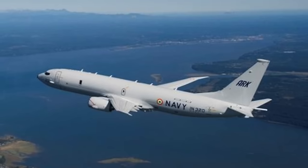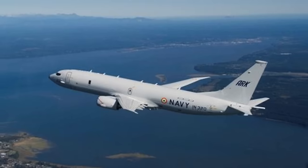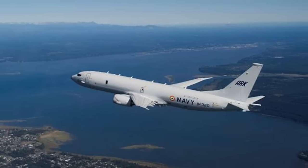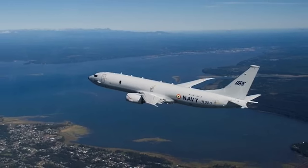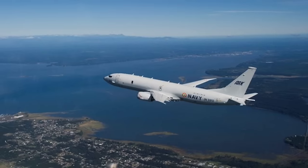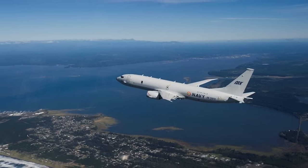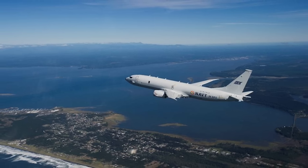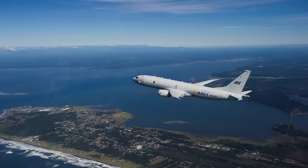Reports suggest that two aerial platforms, a P-8I and a Sea Guardian, were pressed into action to coordinate this. The Boeing P-8 is a long-range multi-mission maritime patrol aircraft capable of conducting anti-submarine warfare, anti-surface warfare, search and rescue, and intelligence, surveillance, and reconnaissance missions. The P-8 is equipped with AN/APY-10 radar installed on the enlarged nose fairing, which provides Synthetic Aperture Radar (SAR) mode capability for imaging, detection, classification, and identification of stationary ships and small vessels, coastal and overland surveillance, as well as High Resolution Imaging SAR mode for tracking surfaced submarines and small, fast-moving vessels in coastal waters.